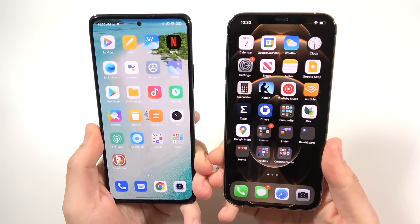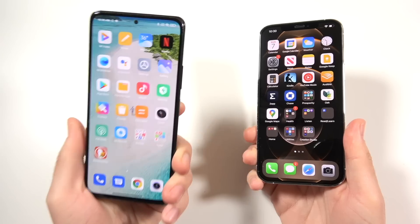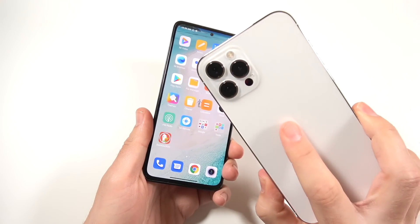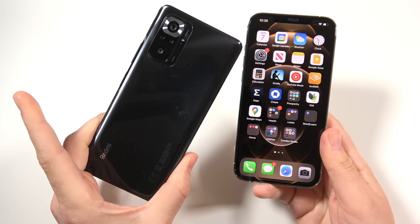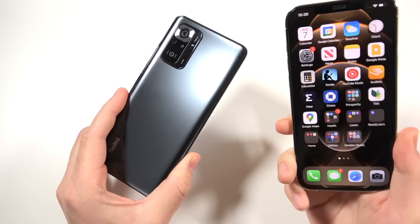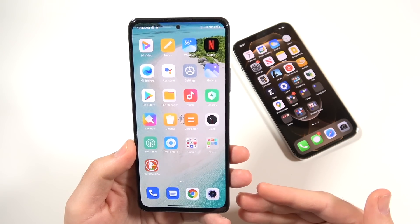I'm very aware that these phones are not competitive. Most people buying this are not going to be looking at that, and people buying the iPhone are not going to be entertaining this device because it's just not in their price range. However, I just want to demonstrate how good of a value the Xiaomi Redmi Note 10 Pro is by comparing it to a $1,300 phone — a phone that's $1,000 more than this device.